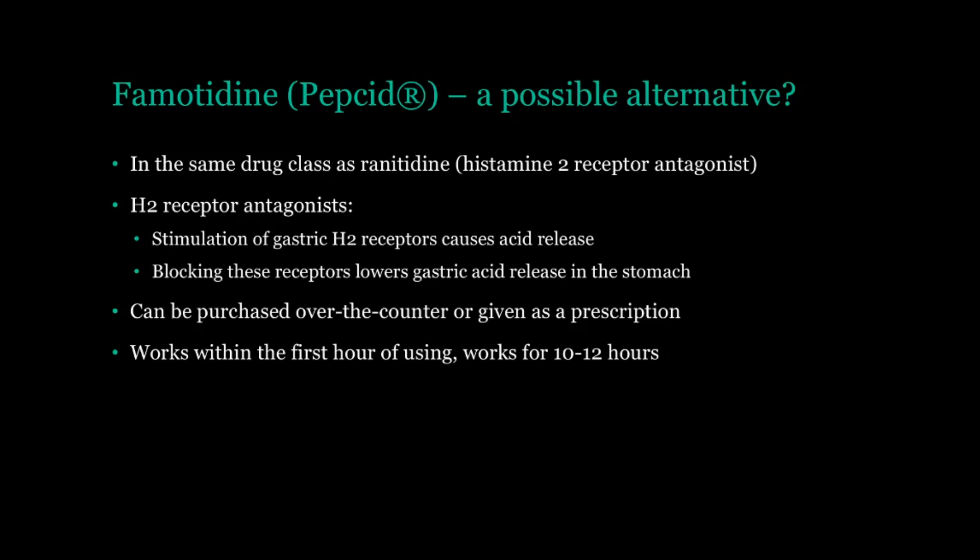Like ranitidine, it can be bought without a prescription over the counter, or your doctor can give you a prescription you can get from the pharmacy. It does do a nice job of working quickly — you will usually get the effect within the first hour of taking it, and it will provide relief for around 10 to 12 hours after that. But as always, if you are considering switching to or taking famotidine, or any new drug for that matter, always be sure to speak with your doctor or pharmacist first, just to be on the safe side.